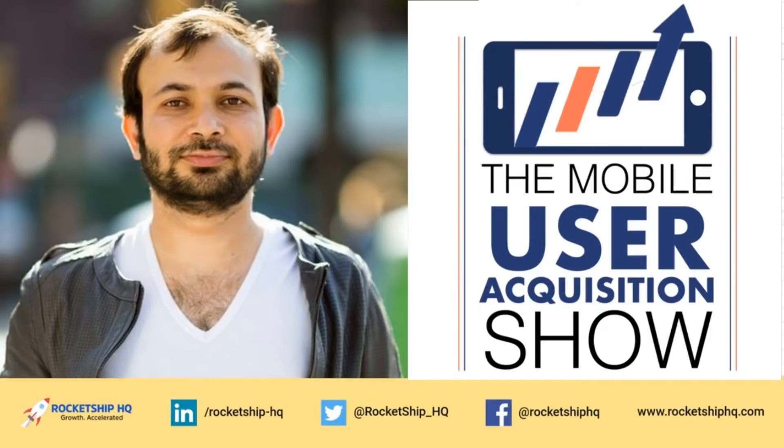Hey everyone, this is Shaman from Rocketship HQ, the mobile user acquisition firm that lets you grow in a capital-efficient manner. With the multiple bidding options available on Facebook and the constant pressure to bid higher, and CPMs going up, it isn't always easy to understand what strategy is best for you.